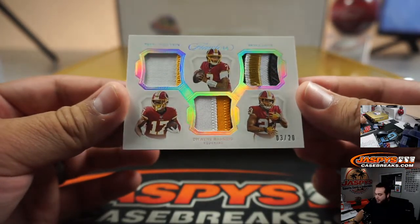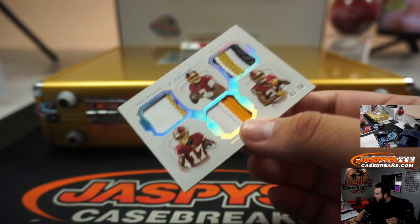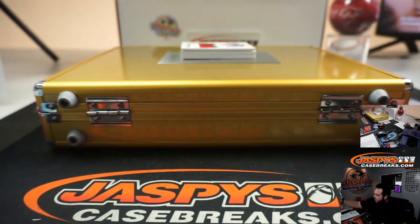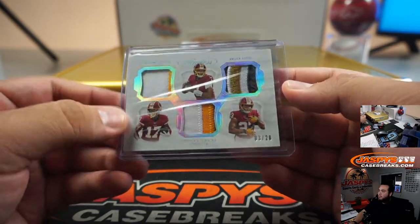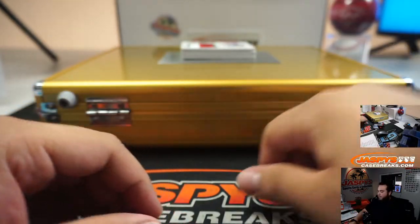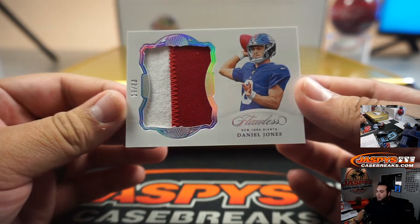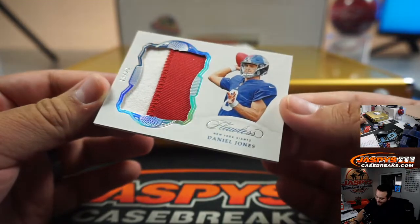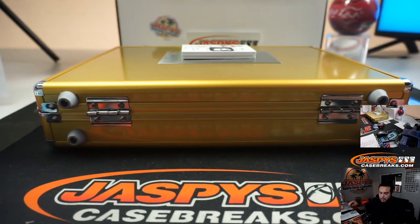Bryce Love and Dwayne Haskins, three out of 20 — that's another random number block team three going to Daniel. We got a Daniel Jones, ten out of 20, nice jumbo patch, two colors. Looks like Giants bought straight up — James with that one.